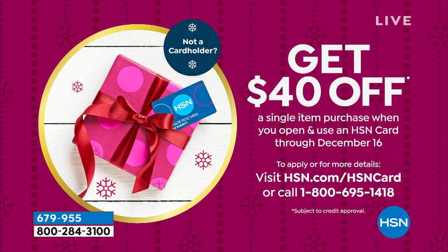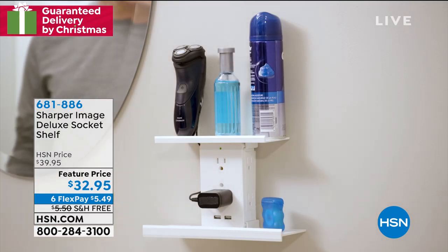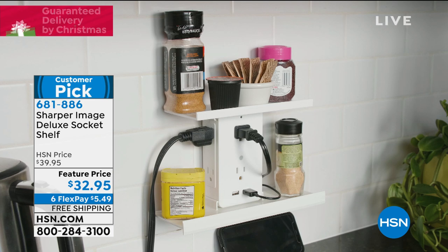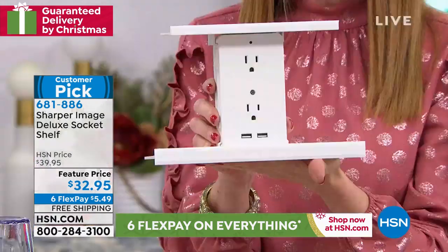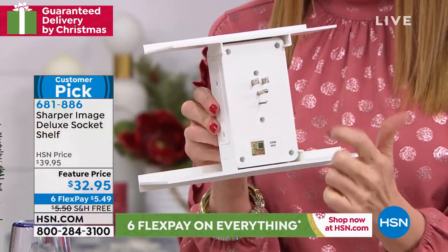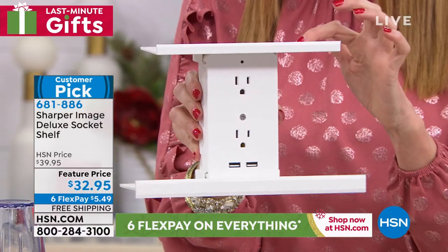We've got the socket shelf. This is what I was telling Lou — you could plug that light right into this. This is from Sharper Image — it's not just the socket shelf, it's the deluxe socket shelf. We have two shelves on this — they're removable if you didn't want to use them. Look at how handy you can organize everything — it's all in one place, up off the counter. You can plug in six plugs plus two USB ports, so you could be charging eight things at once.